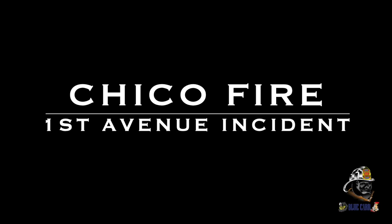TK units, structure fire, 642 West First.